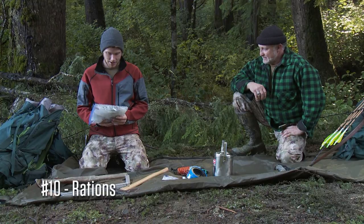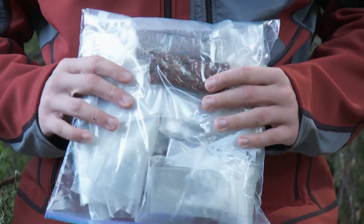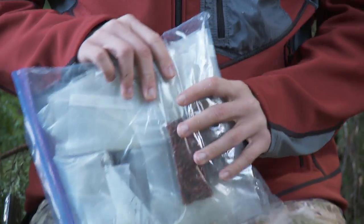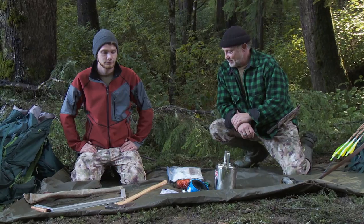The last item we picked was pemmican in the form of bars — definitely high in calories, a lot of protein, a lot of fat. It should sustain us while we're getting settled and hunting and gathering. Probably a smart thing to have.